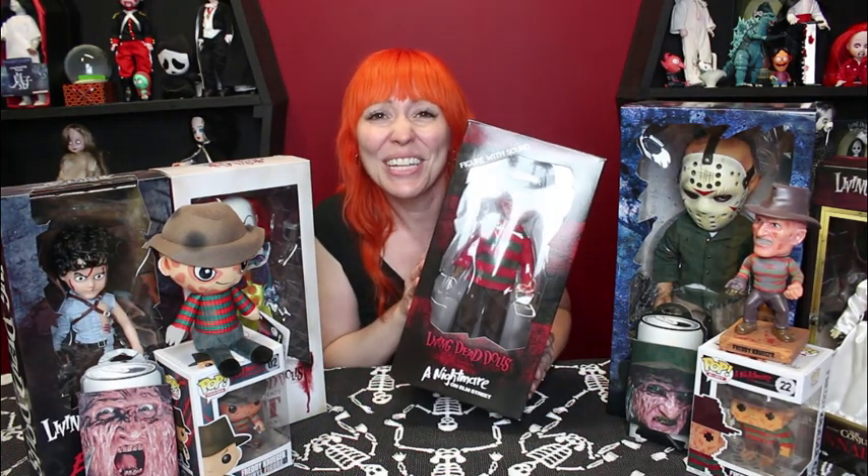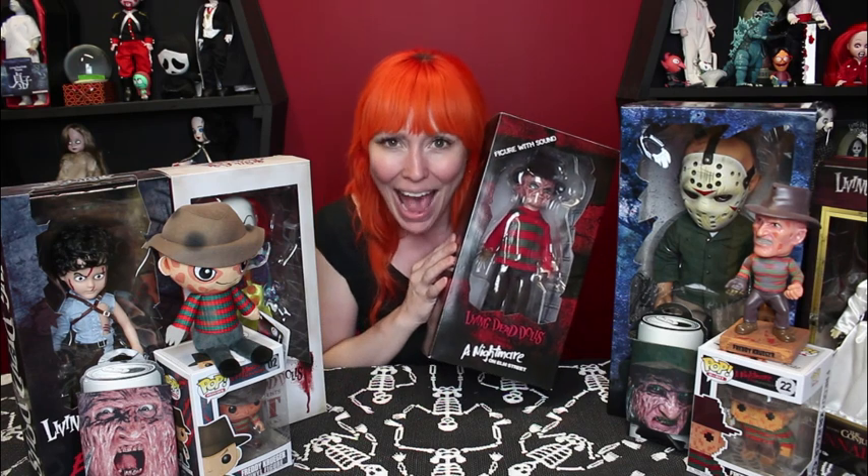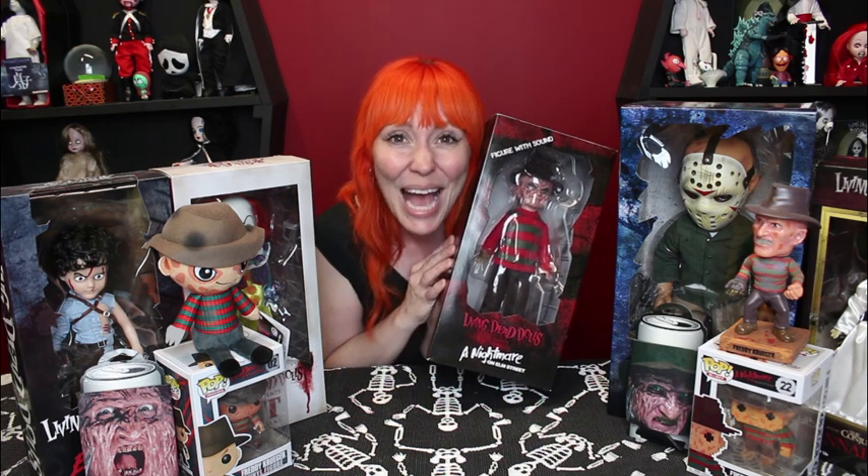Hi guys, it's Jen here, Cleveland Street Novel TV. Oh my gosh, what a super special doll mail day I have to share with you today. I am so excited. I've been waiting for this little guy to show off for way too long, as I'm sure many of you have. So sit back, relax, grab a snack, grab a cocktail, and get ready for a real good time.